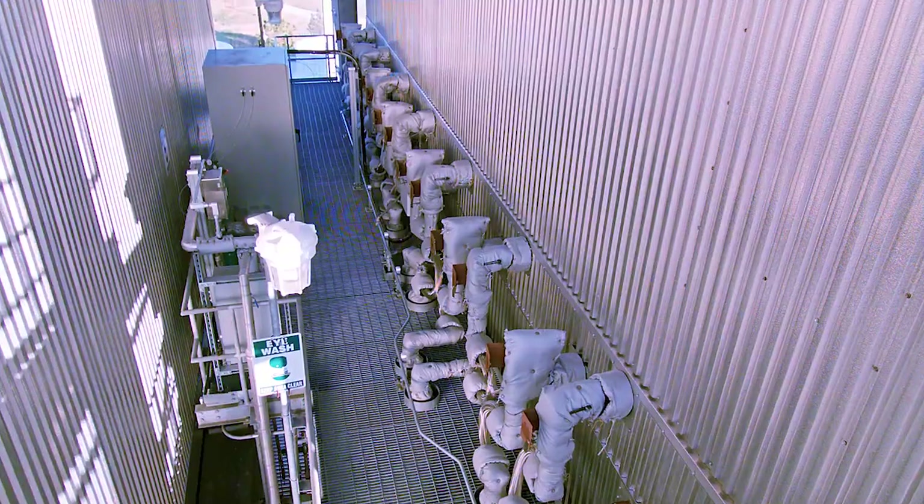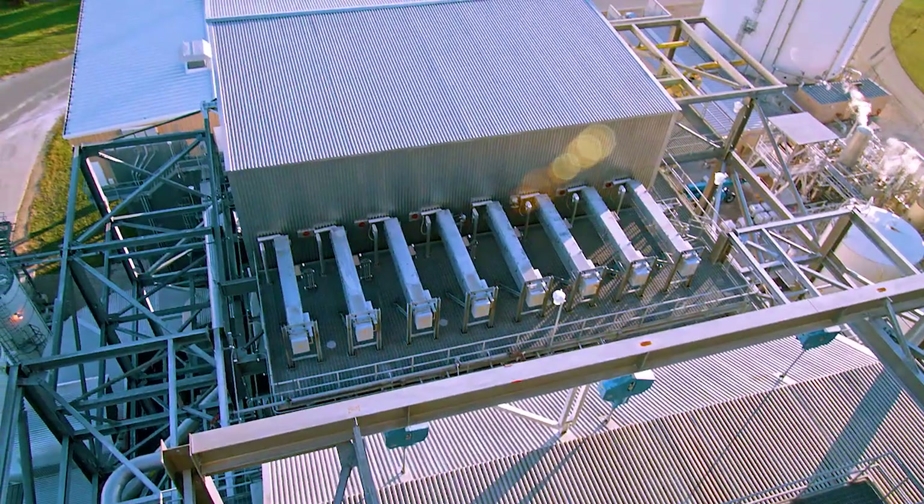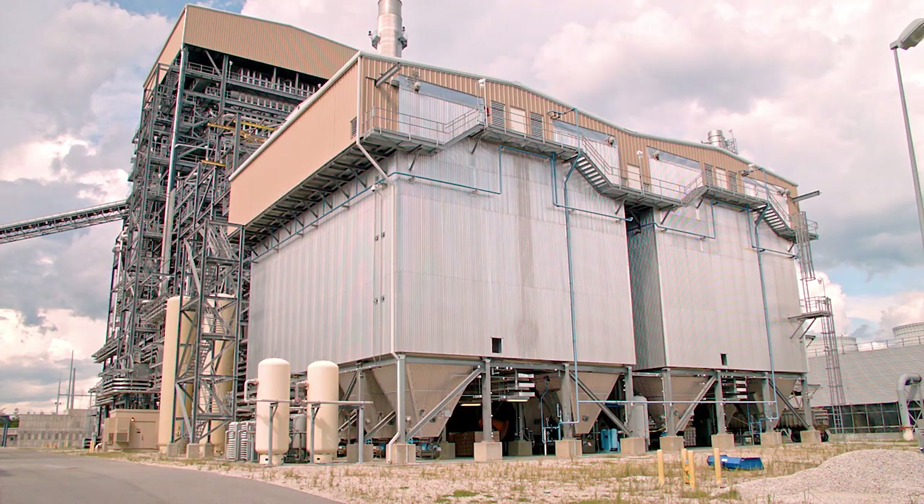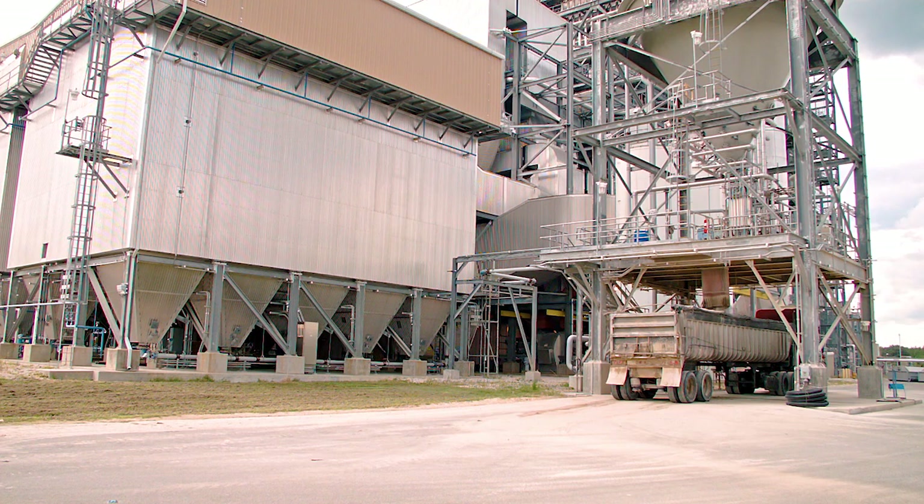Additional emissions controls include a dry sorbent injection system, which supplements the wood ash to reduce mercury, SO2, and acid gases, as well as a fabric filter system — or bag house — to reduce particulates.